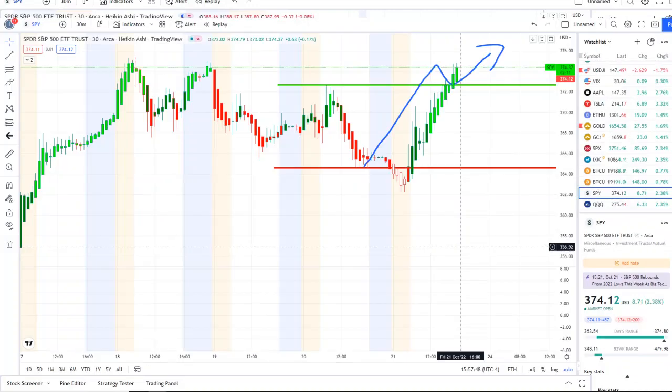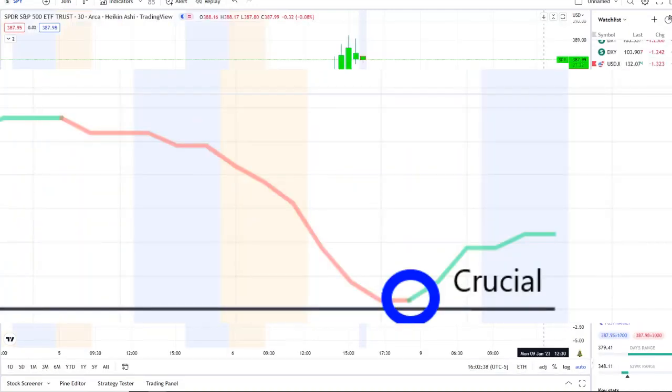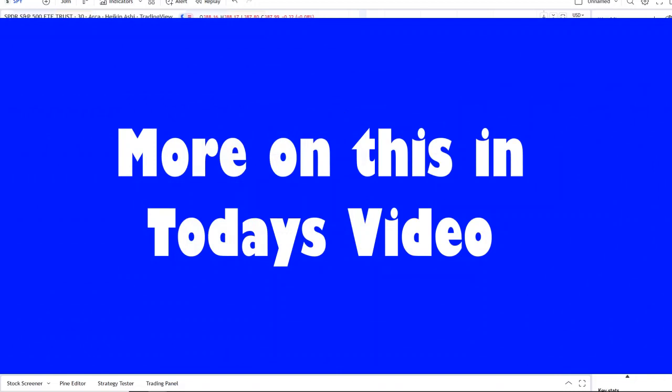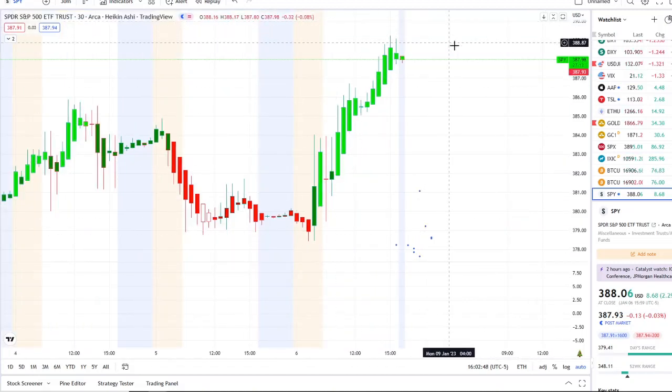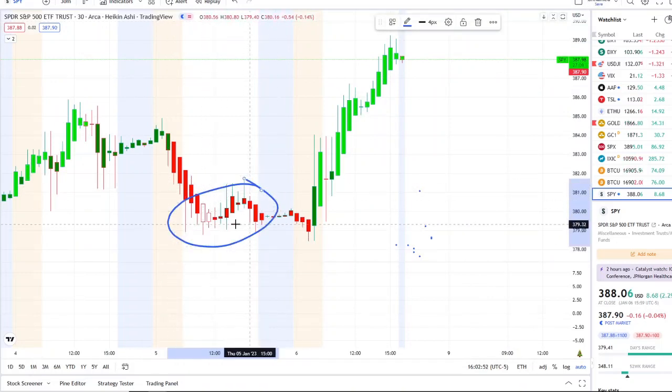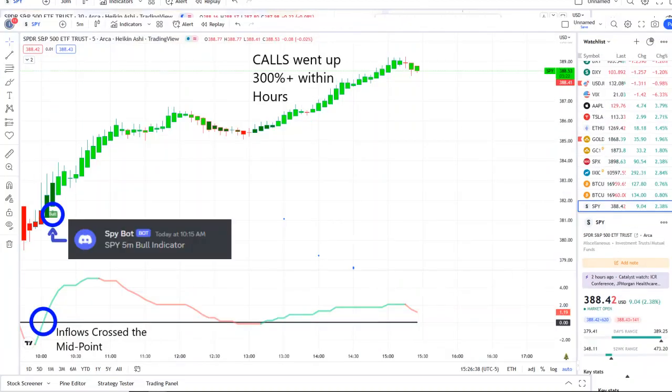We are back at it again here with another video with Invest for Tomorrow. To first-time viewers and investors, welcome to the channel; to all subscribers, welcome back. Here we are with the SPY, the S&P 500 index, having a full move of strength on 42 Vision — bright green bars. You can see the dip area we hit yesterday, with a full transition back up breaking through key resistance levels. Within today's volatility, our SPY bot sent out a bull indicator at 10:15 a.m.